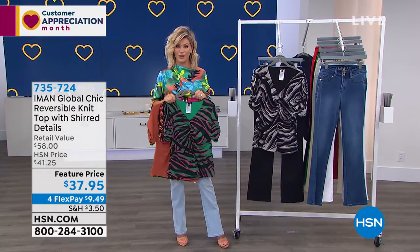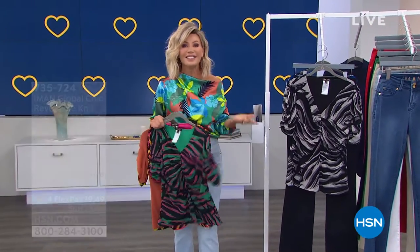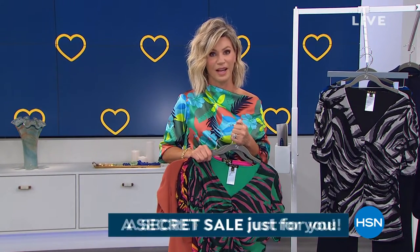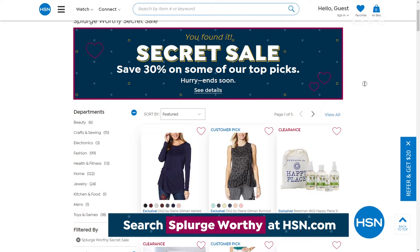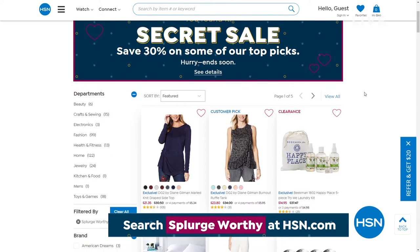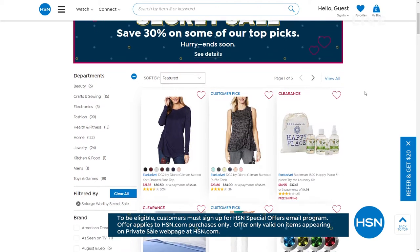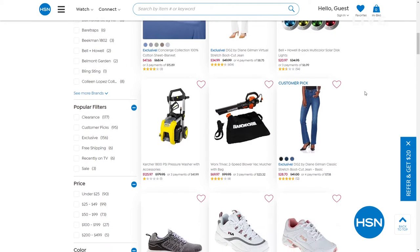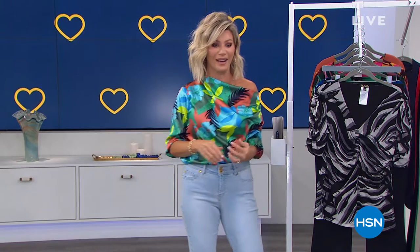We've got more to share with you, but HSN is giving you something special — an online secret sale. All you need is a secret phrase. You want to know what that secret word is? It's 'splurge worthy.' Treat yourself to 30% off a mixed assortment of amazing products by going to hsn.com and typing 'splurge worthy' into the search bar to reveal today's special sale. These sales are only good for a limited time, so act fast.